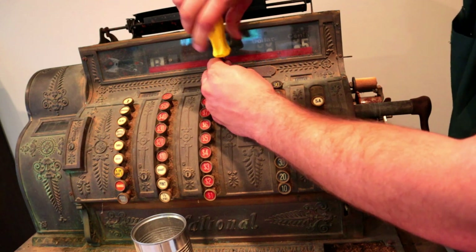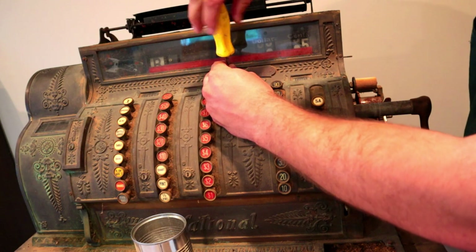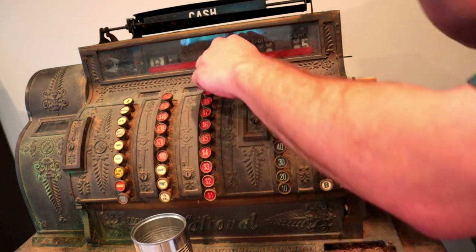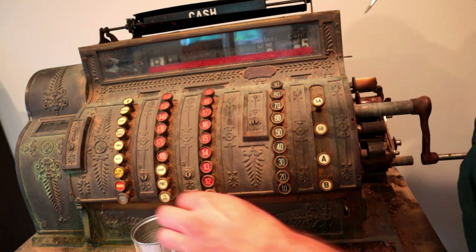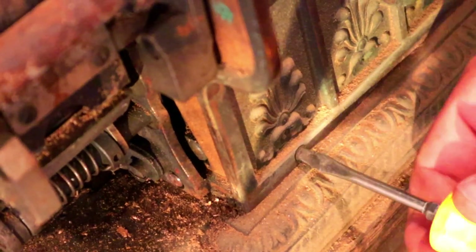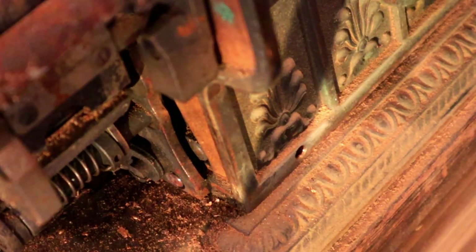I'm frankly curious to see what's inside. Nobody has opened the drawers in over 80 years, so we're going to see if we can crack it open today and see if there are any treasures left from the past. If we're lucky it might be a few bills, some stray coins. If I'm not lucky, it's going to be a total Geraldo Rivera moment. So let's see what we can do to crack into this.